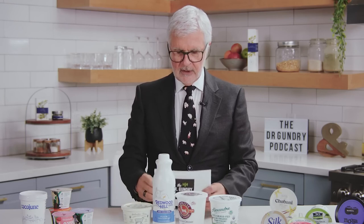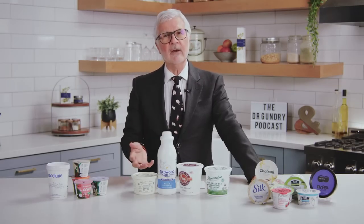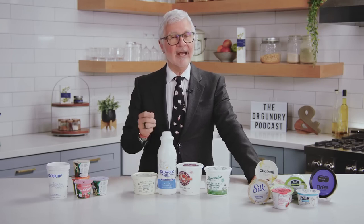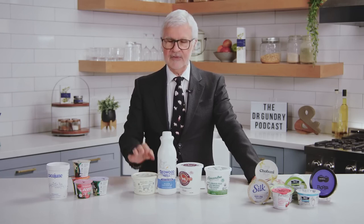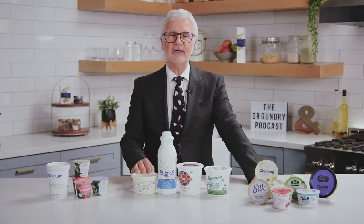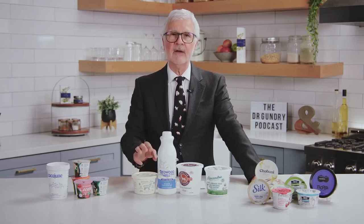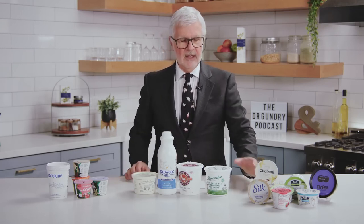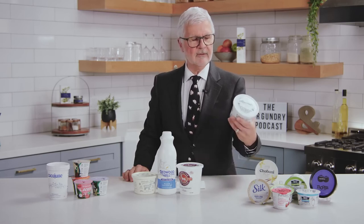Next up: sheep and goat milk yogurts and kefirs. Most American yogurts are made from Holstein or Jersey cows. Holstein cows are casein A1-producing cows. Casein A1 is a nasty lectin-like molecule that can disrupt your gut and damage your pancreas. Most people who think they're lactose intolerant are actually casein A1-intolerant. On the other hand, sheep and goats produce casein A2, and we're now finding 100% grass-fed A2 milk products in grocery stores.